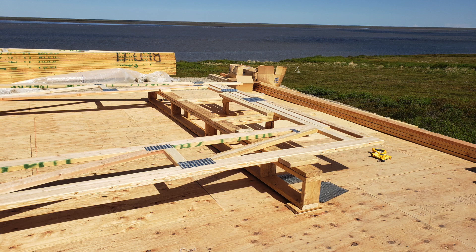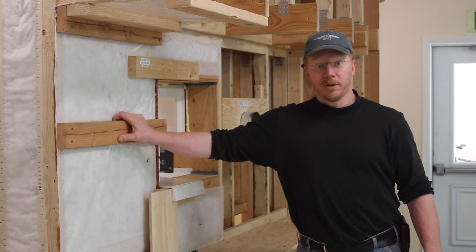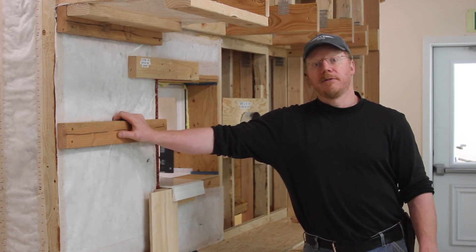So this summer, starting in June, we are looking at having these 13 homes completed with occupancy by fall.